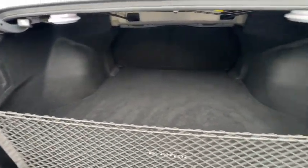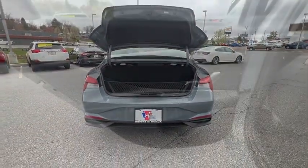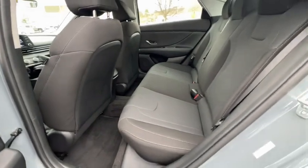Brake assist, cargo organizer, panic alarm, carpeted floor mats, tachometer, cargo net, cloth seat trim, driver vanity mirror.